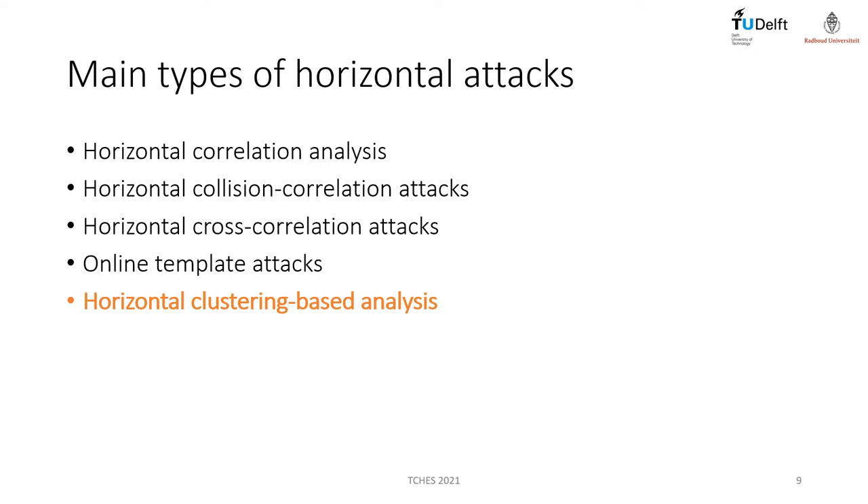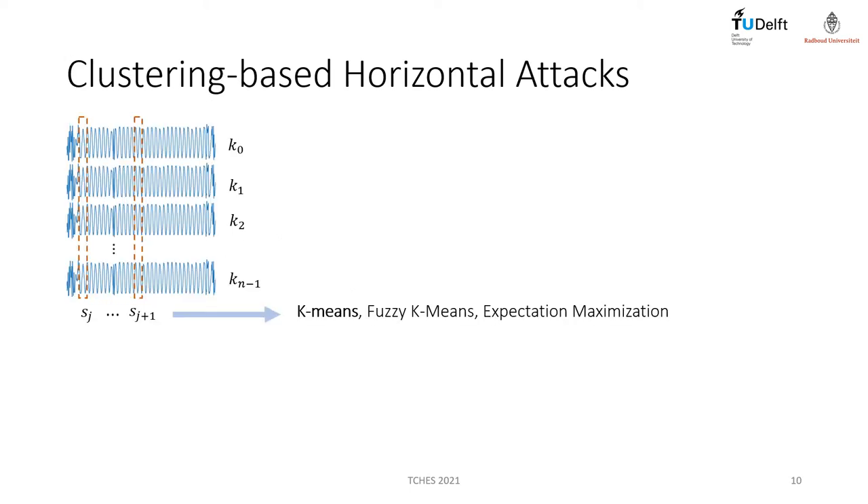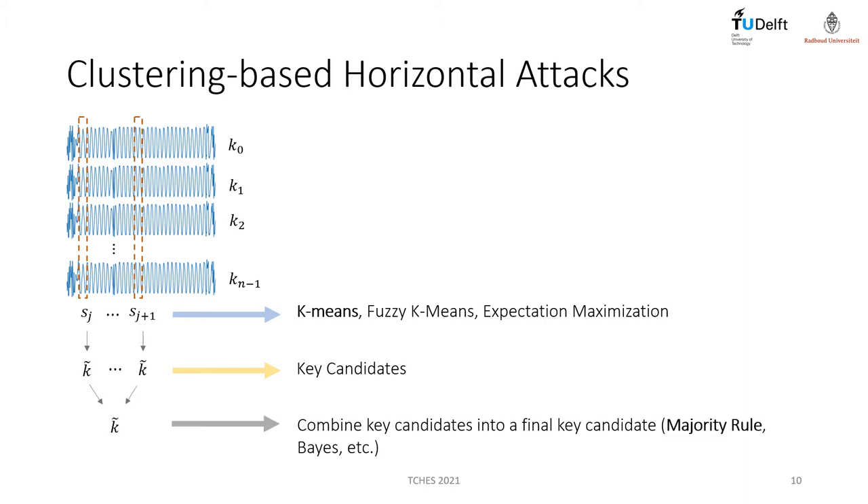In this work, we considered clustering attacks as this type of horizontal attack has less practical limitations. To implement a clustering-based process against a single scalar multiplication trace, a k-means algorithm is applied to each sample column from the sub-trace interval. When an adversary can identify points of interest inside the sub-trace interval, it is possible to obtain a key candidate from each clustered point of interest. At the end, the adversary combines all key candidates into a final key candidate through different statistical methods. In our paper, we follow the most simple approach by selecting 20 points of interest, then applying k-means to these points of interest, and combining the key candidates with the majority rule.